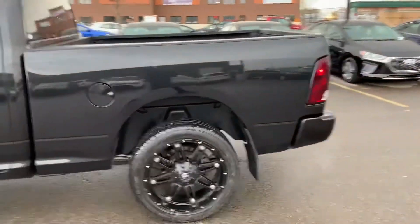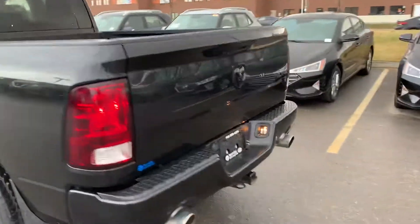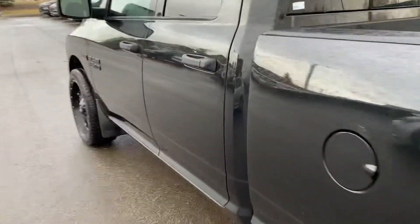Complete blackout on the truck, sitting on 22's. Has some exhaust work done to it. Box liner. Only this one little inconvenience there, but other than that the truck's in pretty nice shape.